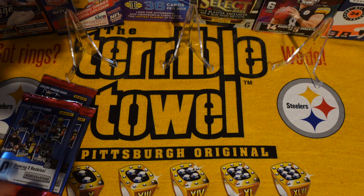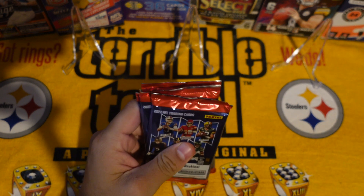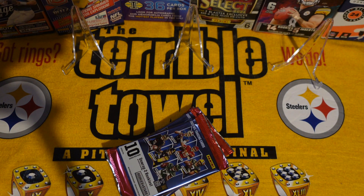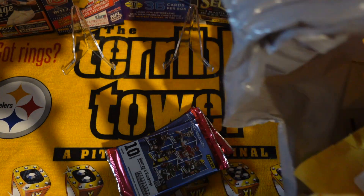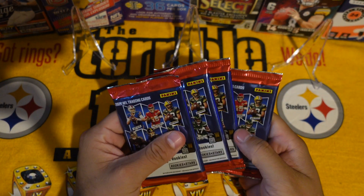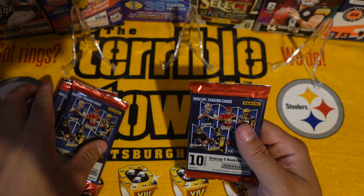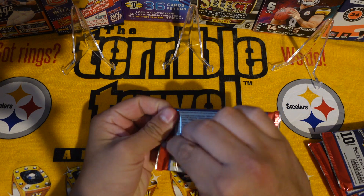Hey, what's up YouTube, back at it again with another video. Today we're gonna be doing an eBay mail day. I've been ordering a lot of packages recently, got like another bag full of eBay mail. I'm gonna open it up — it's been building up for a while. Before we get started, we're gonna open up some packs and see if we pull something good.